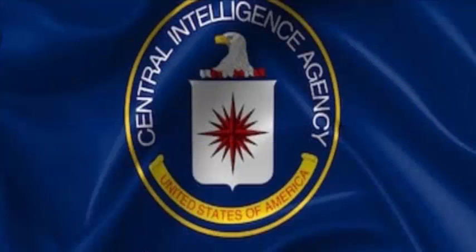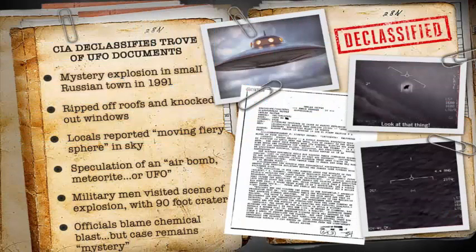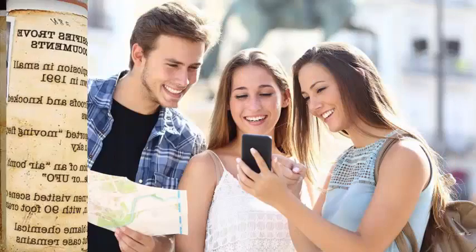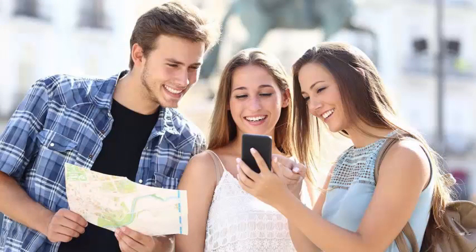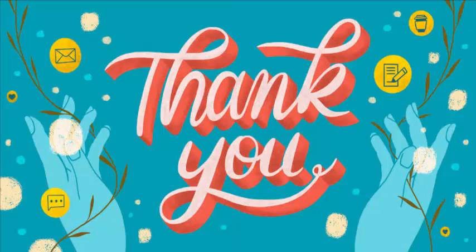That's all for today's video. We always welcome and value your opinions, queries, or suggestions, so feel free to share your thoughts about the release of the CIA UFO Black Vault documents. Share this video with your friends and family, give it a thumbs up, and click subscribe to get more informative videos in the future.